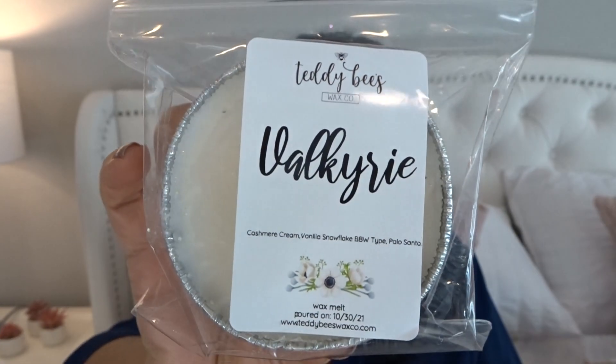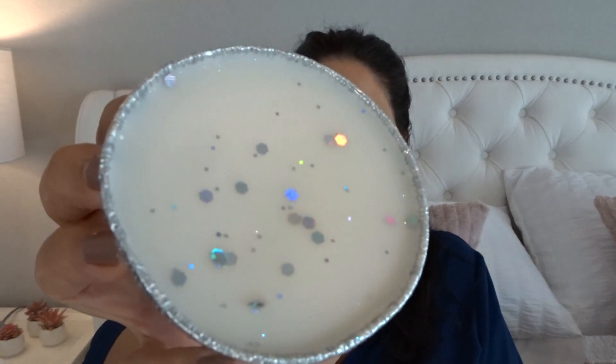I'll start with my soufflés. This first one is Valkyrie. She now has the pour date on the label, which I think is fantastic. This is cashmere cream, vanilla snowflake, Bath & Body Works type, and Palo Santo. I love Palo Santo — I'm learning that's a scent I need in all the blends. That smells so good. I feel like I get the cashmere cream the most and the vanilla snowflake, maybe a little bit of Palo Santo, but it smells really pretty. It's a good wintry scent, warm and comforting.